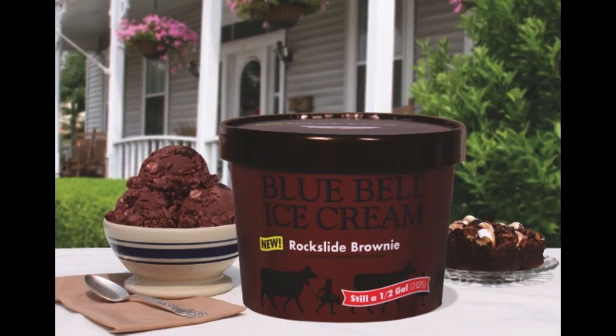Imagine luscious dark chocolate ice cream with chocolate brownies, miniature marshmallows, chopped almonds, pecans and walnuts surrounded by a rich caramel sauce swirl. Welcome to new Blue Bell Rock Slide Brownie Ice Cream — barely legal in 22 states.